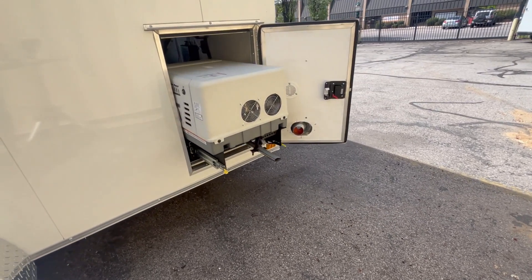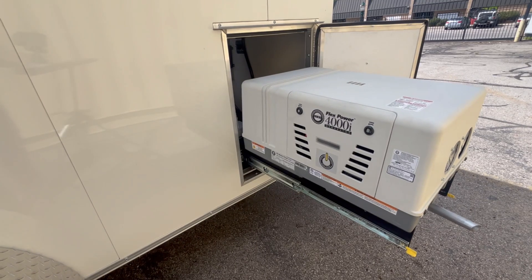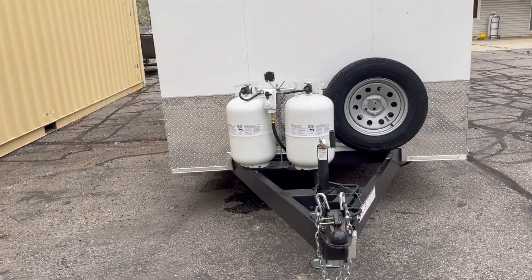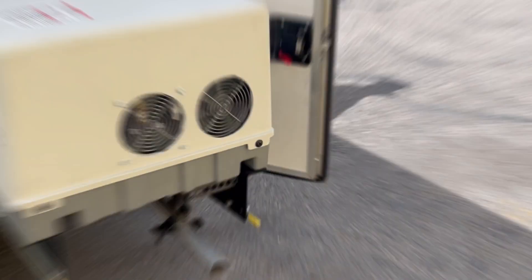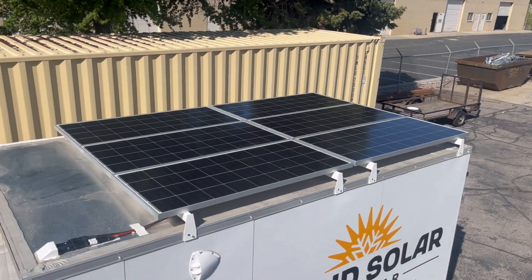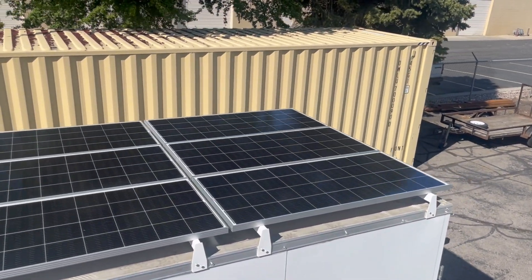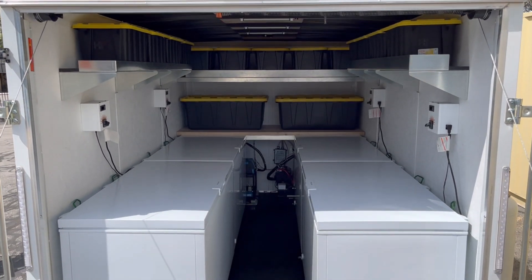In the rare event that the solar panels and battery are not enough, the fully automatic standby generator turns on and off as needed. The generator is powered by propane, runs very quietly, and produces very little odor. The system is set up to run the generator as little as possible and relies heavily on the power generated by the sun.